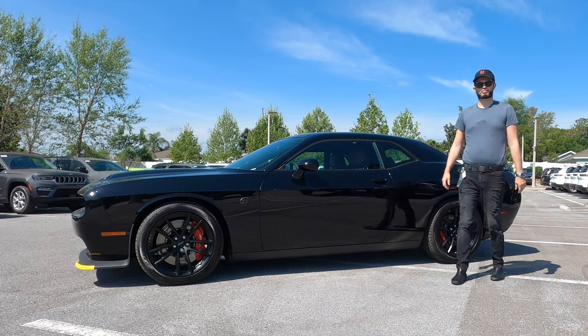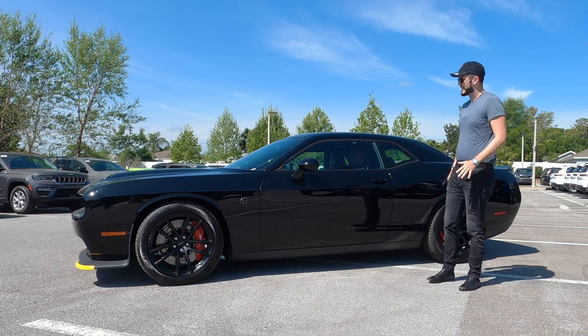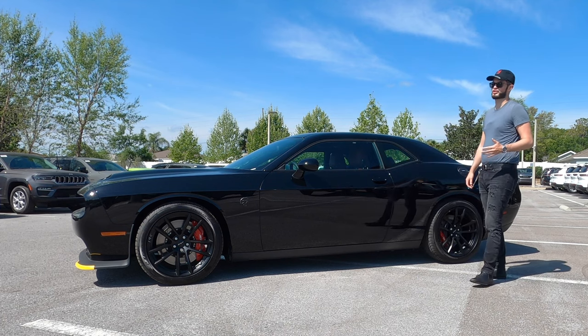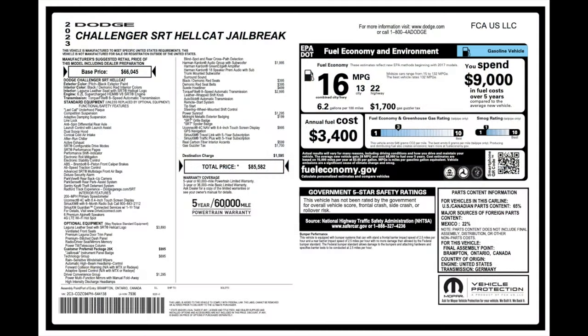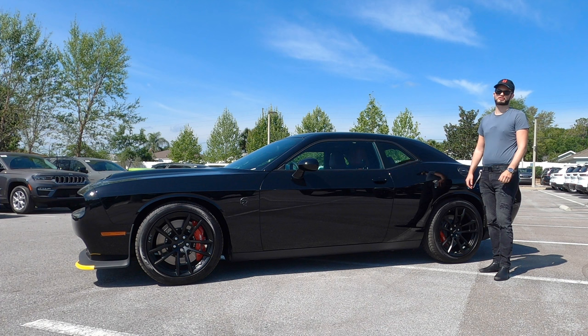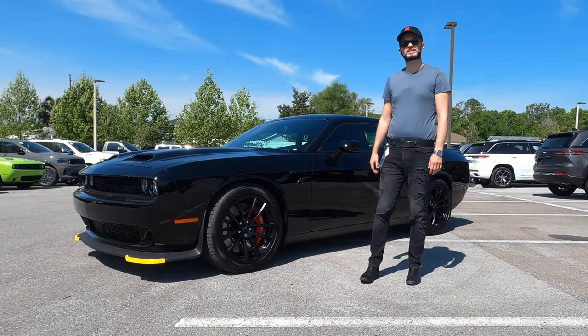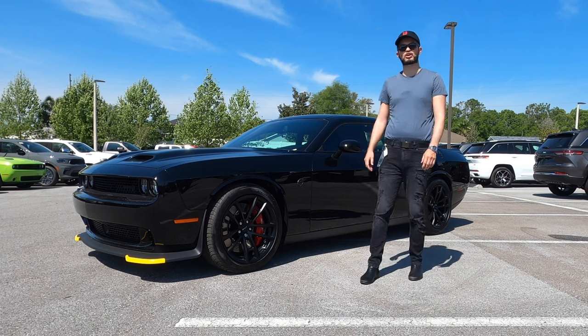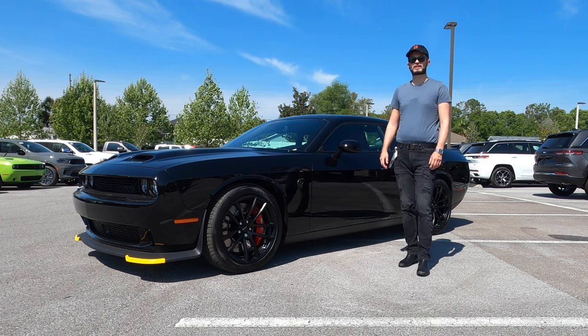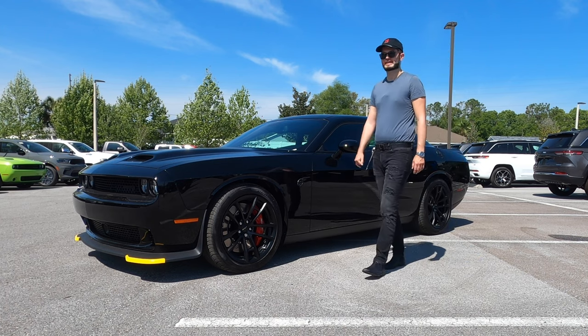The mad scientist from the Dodge department has decided to give the jailbreak to the SRT Hellcat, which just goes crazy with performance. You can get up to 807 horsepower underneath the hood of these Challengers. Furman Dodge of Wesley Chapel has given us the 2023 Dodge Challenger SRT Hellcat Jailbreak in pitch black with premium Laguna red interior.